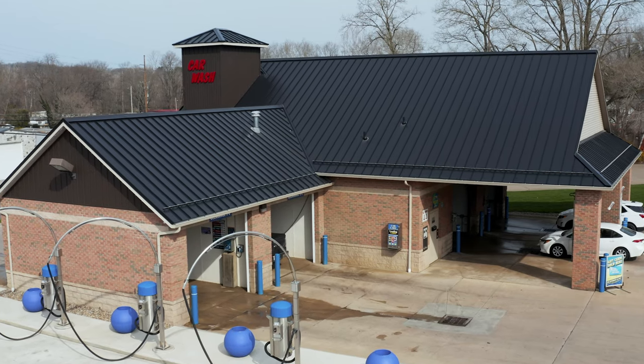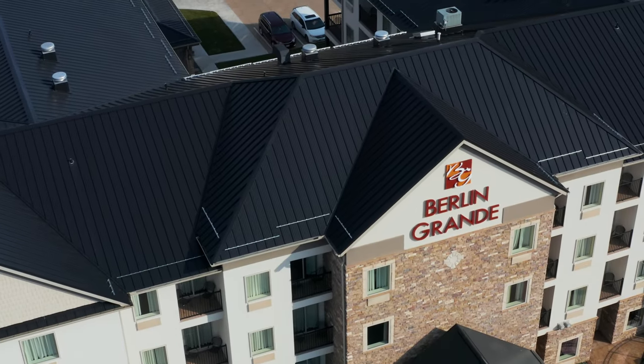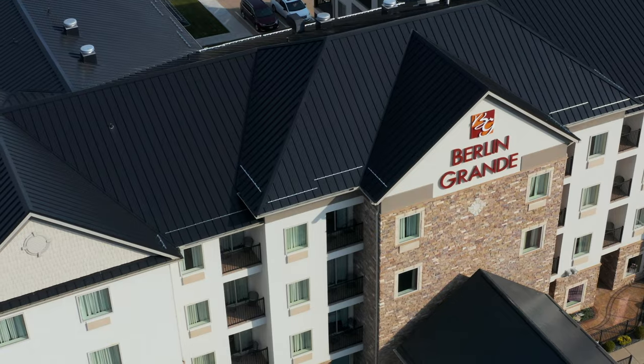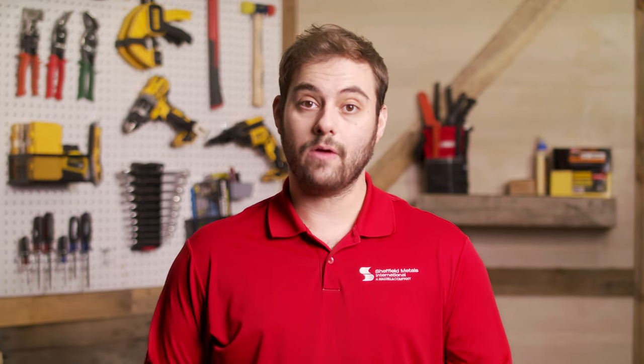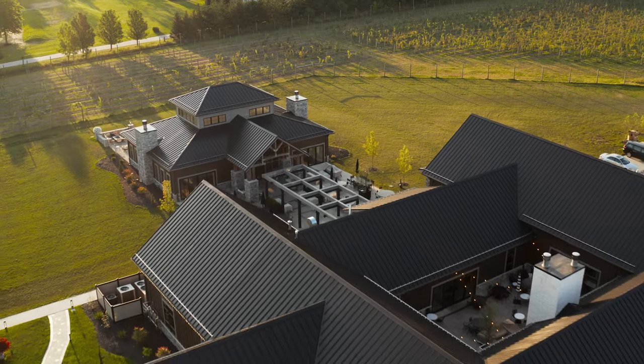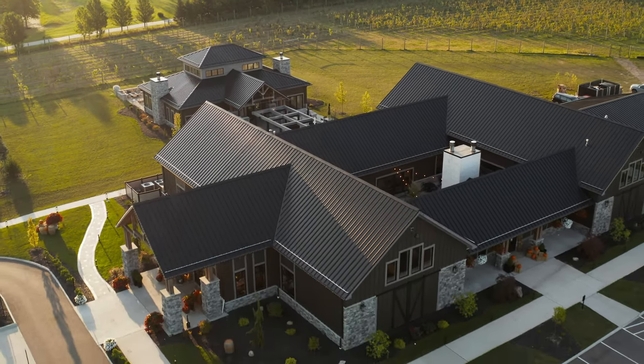Black doesn't just blend into the background. Instead, it can provide a much-needed contrast against lighter colors, which helps draw the eye in and creates a more profound visual interest. For example, wood beams on a home's exterior will stand out really well when installed in contrast with a matte black metal roof. Black is also versatile enough to complement many other commonly used exterior colors, including whites, grays, greens, blues, and browns.